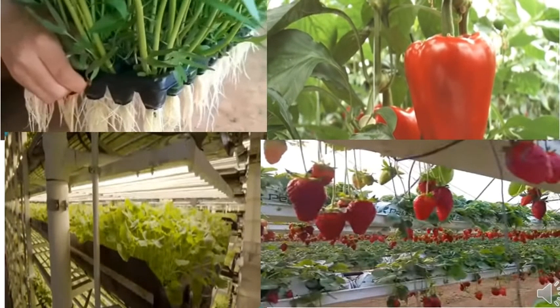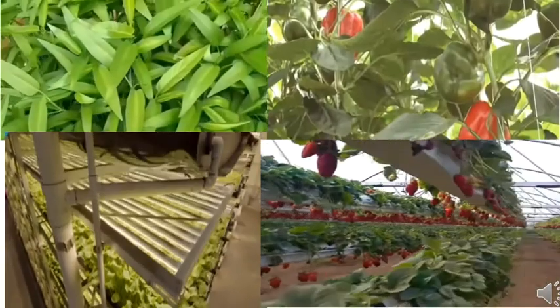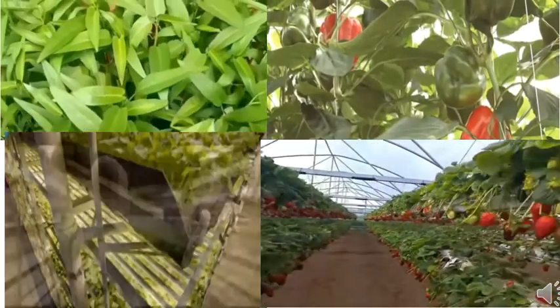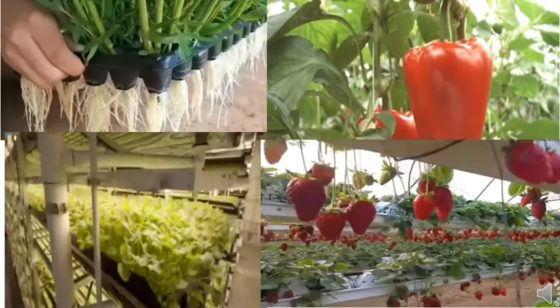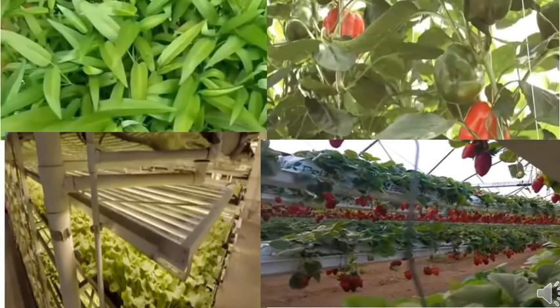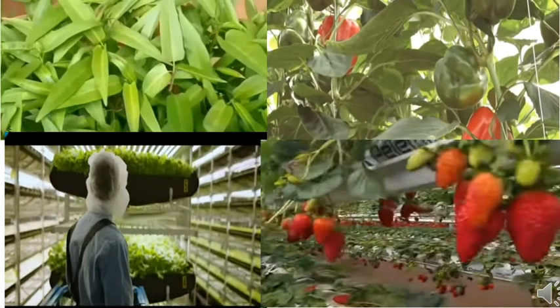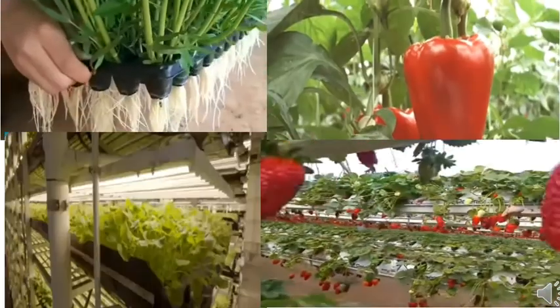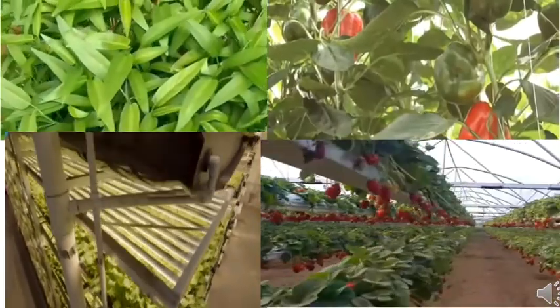Aún nos falta hablar sobre lo que es la permacultura, la organoponía, la nutricultura, así como sobre los niveles de producción: la hidroponía casera, comercial o industrial. Y también aclararemos si la hidroponía es orgánica o no. Como ves, son muchos los temas que iremos abordando y compartiendo. Te esperamos próximamente, y también esperamos que esta información te sea de utilidad.